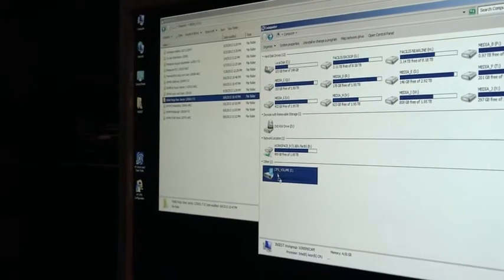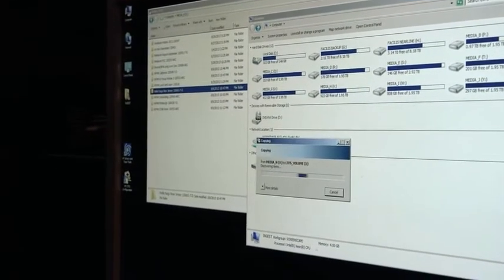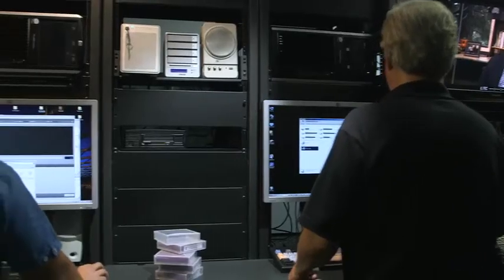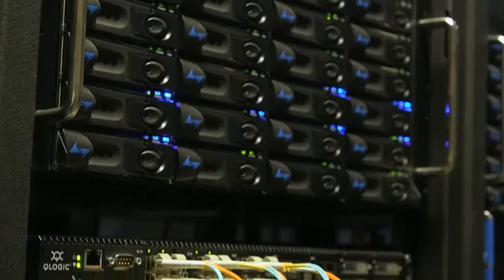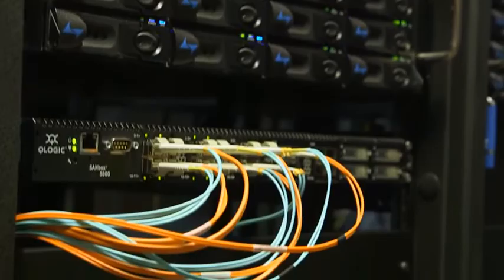Restoring footage is also much faster with LTO tape. We can restore an entire project in a fraction of the time. Sometimes long after a project is completed, we'll get a request from a client to send the final product to another media outlet or make changes to that archived project.